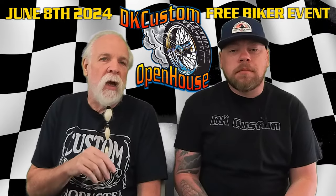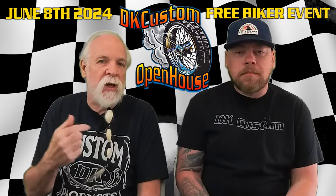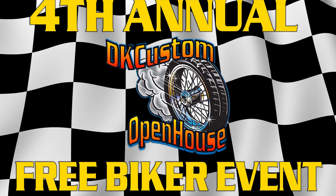Today is an exciting video. Welcome to the DK Custom Products channel. My name is Kevin, this is Dwayne. And today we are announcing our fourth annual DK Custom Products Open House.